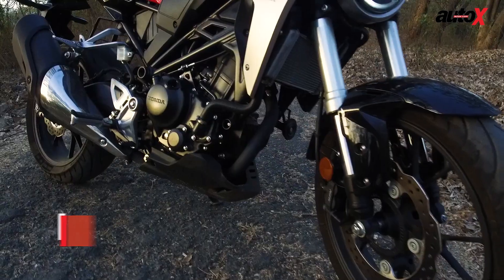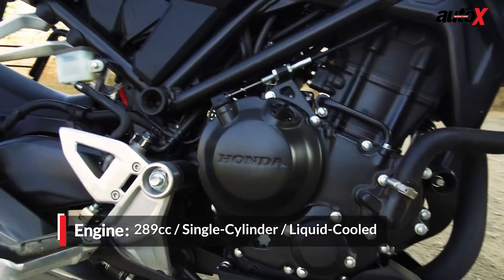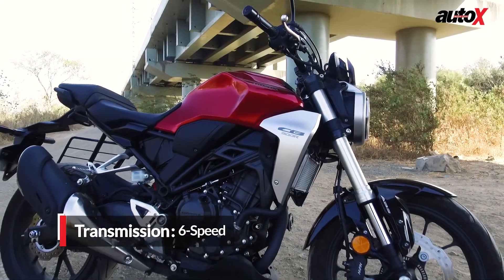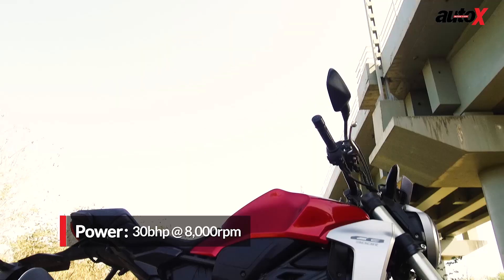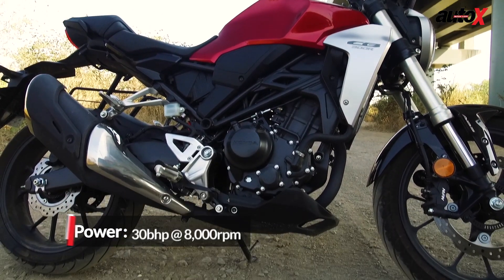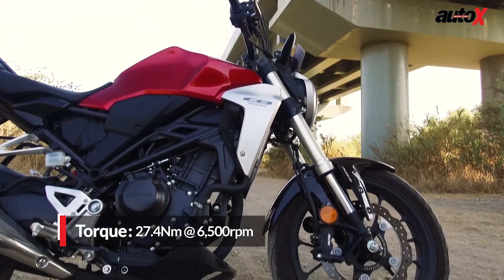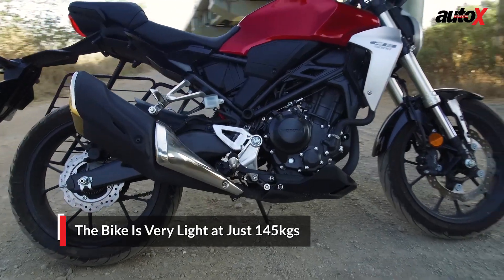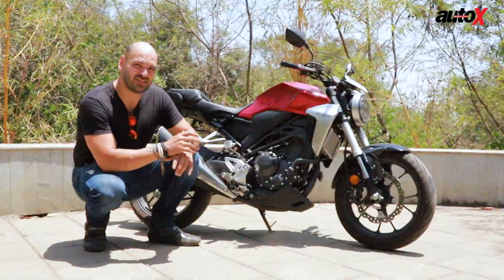The highlight of the new CB300R is the engine — a 286cc liquid-cooled single cylinder. I know what you're thinking: it's a single cylinder. Well, so is the KTM Duke 390 and the BMW G310R, so you can't really complain. This engine produces about 30 brake horsepower and about 27 Nm of torque. Those figures aren't impressively powerful, but let's not forget this bike weighs just 150 kilograms. We're going to get on the road now and see how well this engine translates into riding performance.